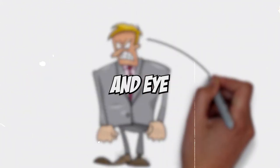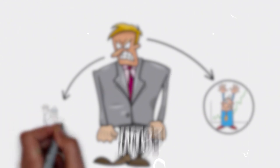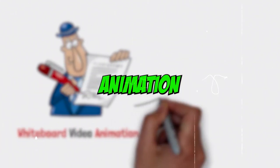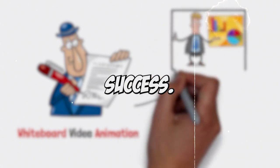Are you looking to create engaging and eye-catching whiteboard animation videos but unsure which niches to dive into? Well, you've come to the right place. In this video, we'll explore the best whiteboard animation niches to start and skyrocket your YouTube channel's success. So let's get started.